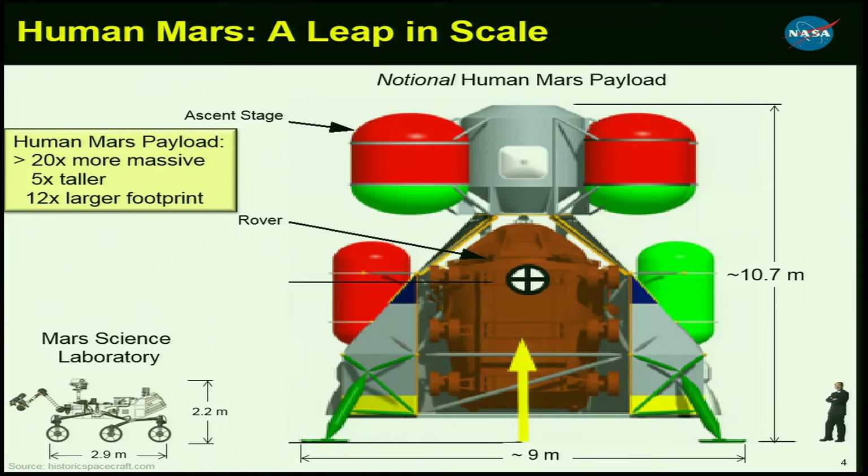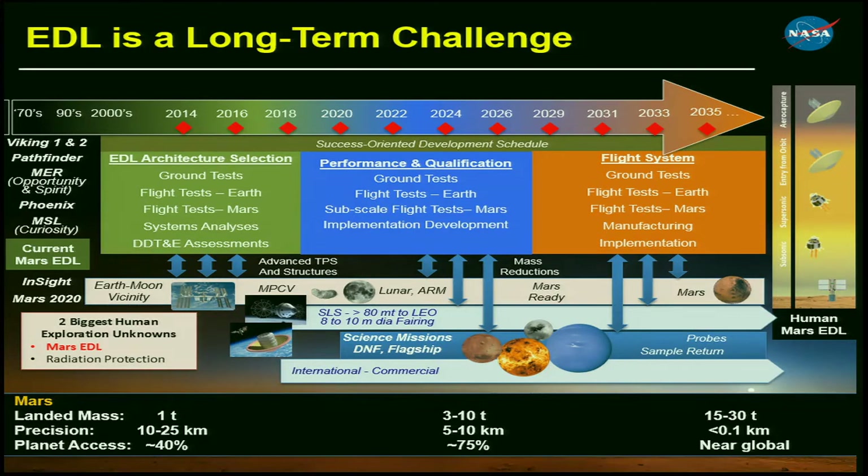How are we going to meet this challenge? Here is my latest attempt to put EDL on one chart. On the left we have our current Mars EDL heritage through Mars Science Laboratory. On the far right we have human Mars EDL. Along the bottom are landed masses, from one ton up to 15 or 30 metric tons. MSL did fantastic on precision compared to previous missions because we had hypersonic aero maneuvering, and that's definitely going to be required for human missions both for aero capture and for the EDL sequence.